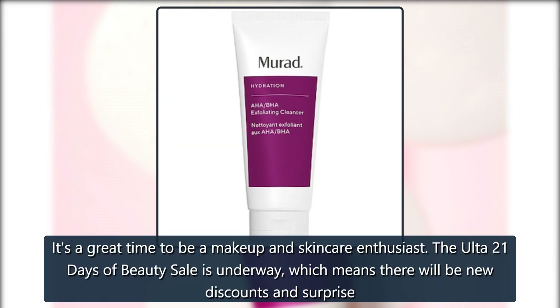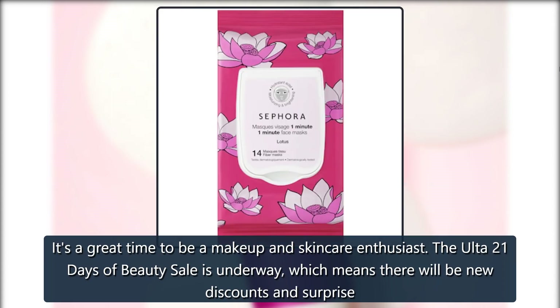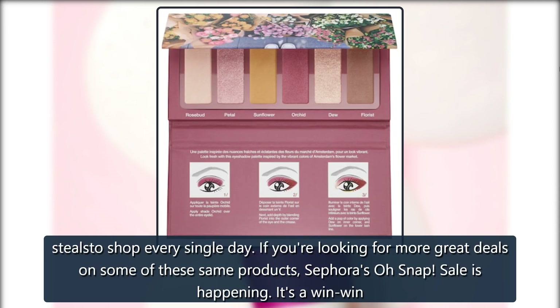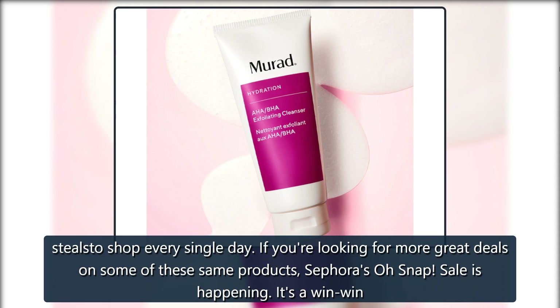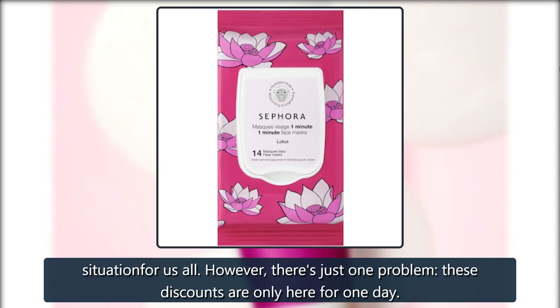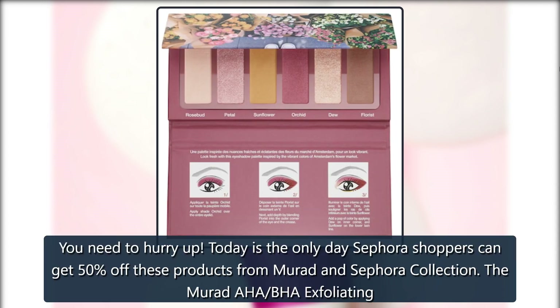It's a great time to be a makeup and skincare enthusiast. The Ulta 21 Days of Beauty sale is underway, which means there will be new discounts and surprise steals to shop every single day. If you're looking for more great deals on some of these same products, Sephora's Oh Snap! Sale is happening. It's a win-win situation for us all. However, there's just one problem — these discounts are only here for one day. You need to hurry up.